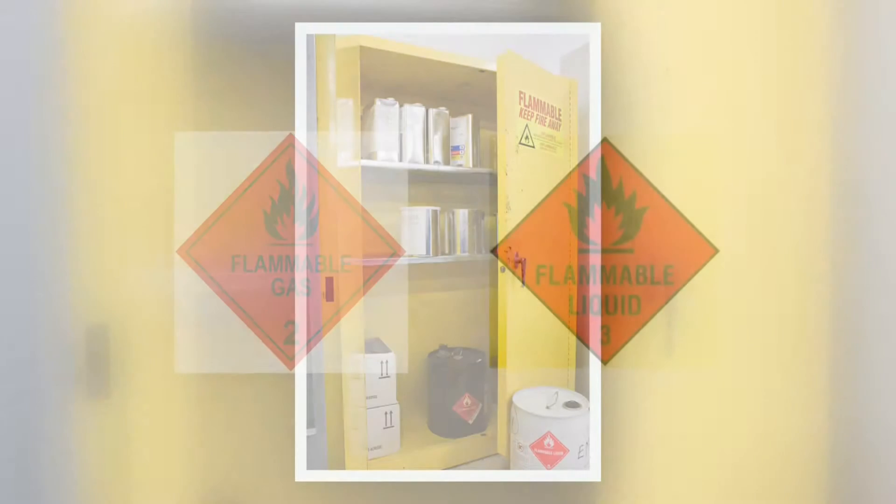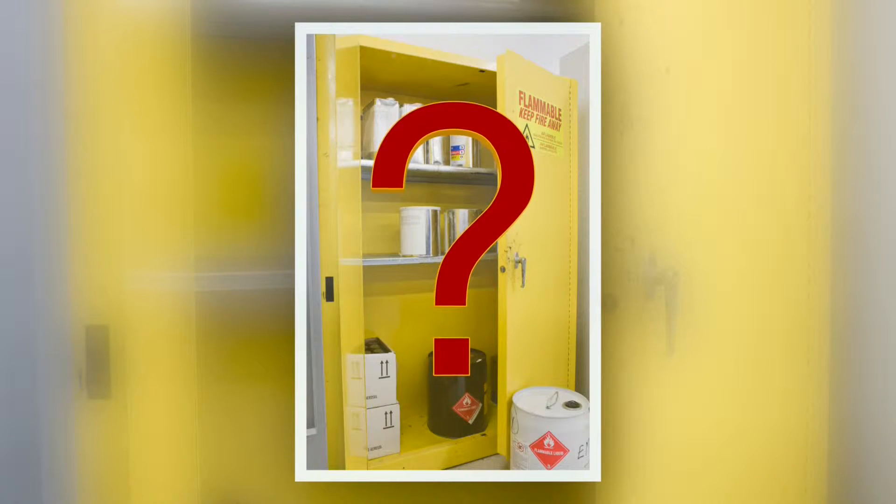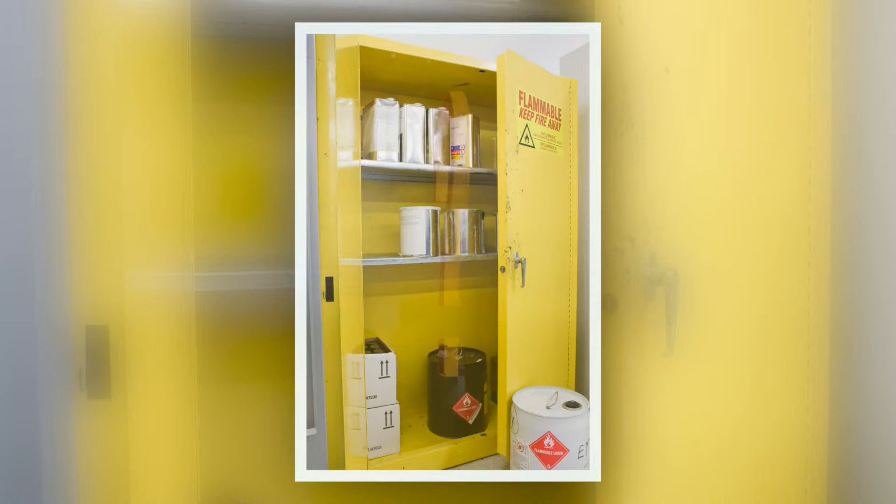Introducing Type 90. How safe is your flammable storage system? Is it just compliant to Australian standards, or is it guaranteed safe for 90 minutes?